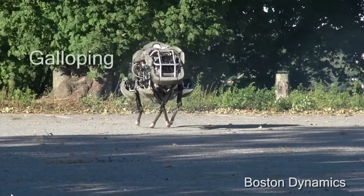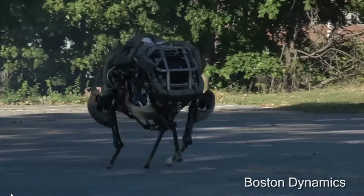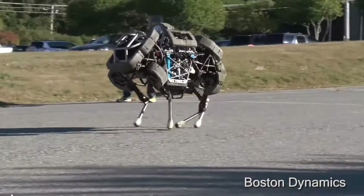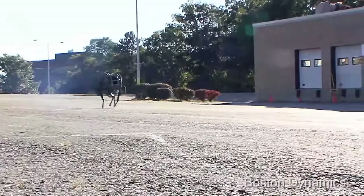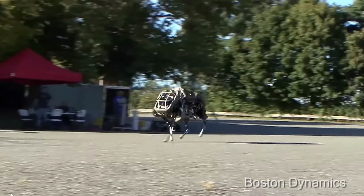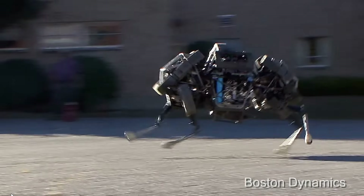In 2011 we get Wildcat, again funded by the U.S. Marines and military. This was the fastest one they ever made — most of them can only go three to five miles an hour, but Wildcat could go all the way up to 19. It wasn't very stable or agile, but still pretty impressive. It took advanced coding to work because it had three different walking styles.